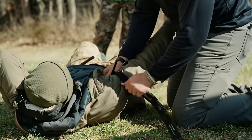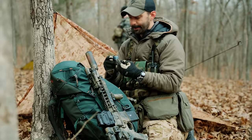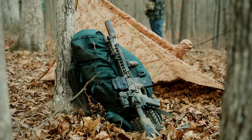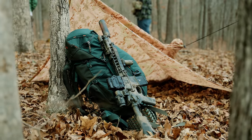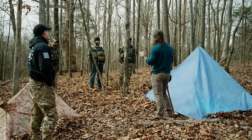When you sign up for one of these classes you get a packing list. We're going to go over our packs, what we brought, and what we wish we would have had. But first, let's get into the first thing we had to figure out when we got out here — our sleeping and shelter situation.